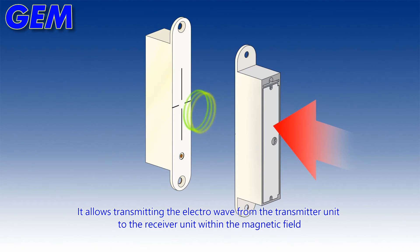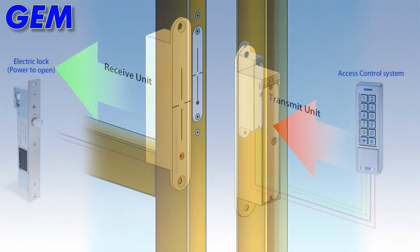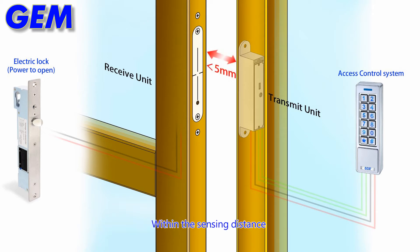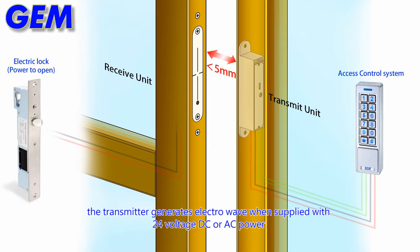It allows transmitting the electrowave from the transmitter unit to the receiver unit within the magnetic field. The distance between the transmitter and receiver is up to 5 mm. Within the sensing distance, the transmitter generates electrowave when supplied with 24 volt DC or AC power.